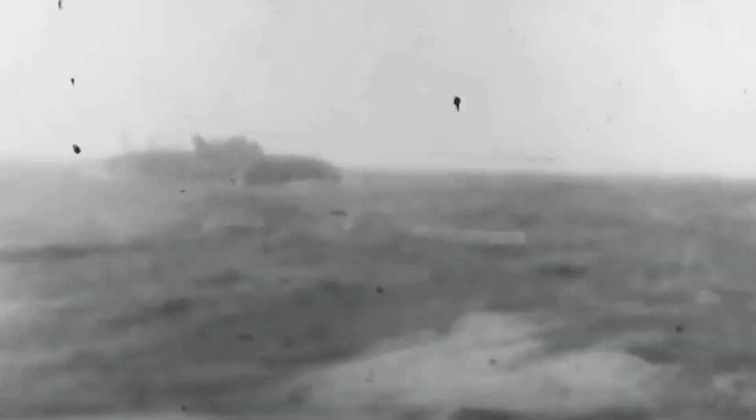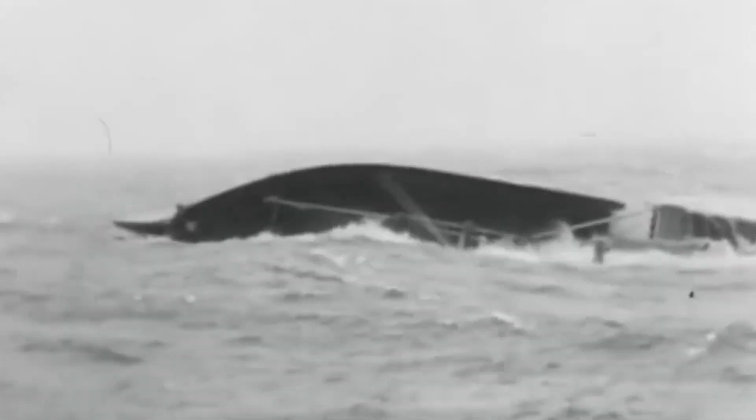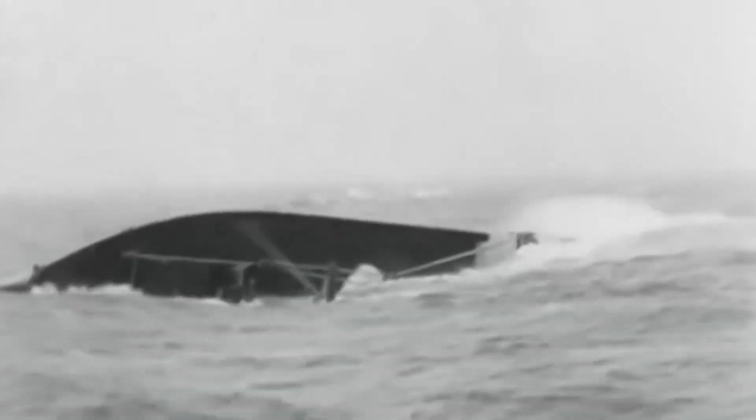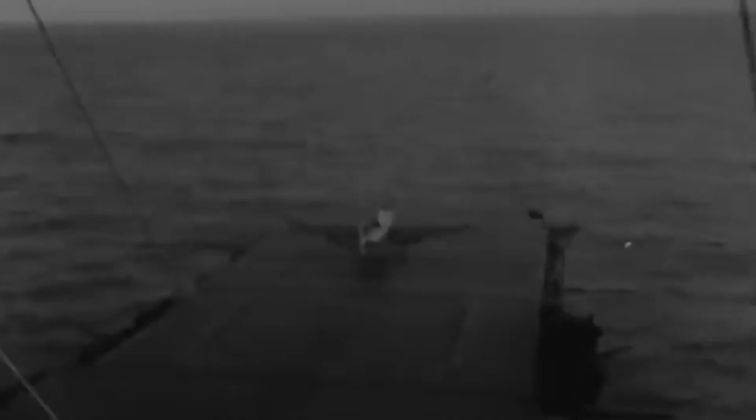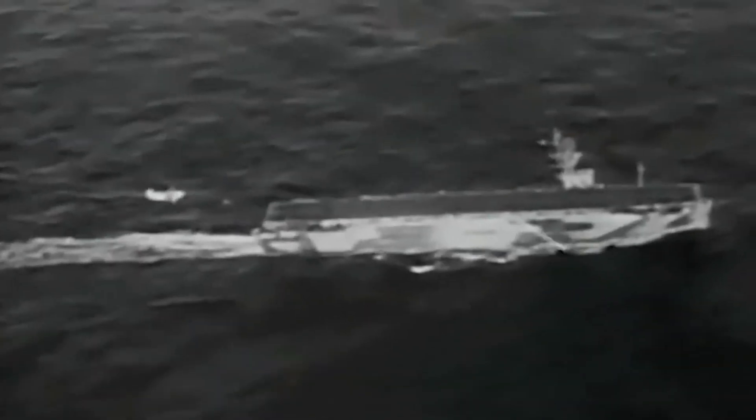A 1943 USN recognition slide of the Ryujo is shown here — Ryujo had been sunk the year before but was still carried on this document. In many ways, Ryujo was a forerunner of the later American CVL class of light carriers.